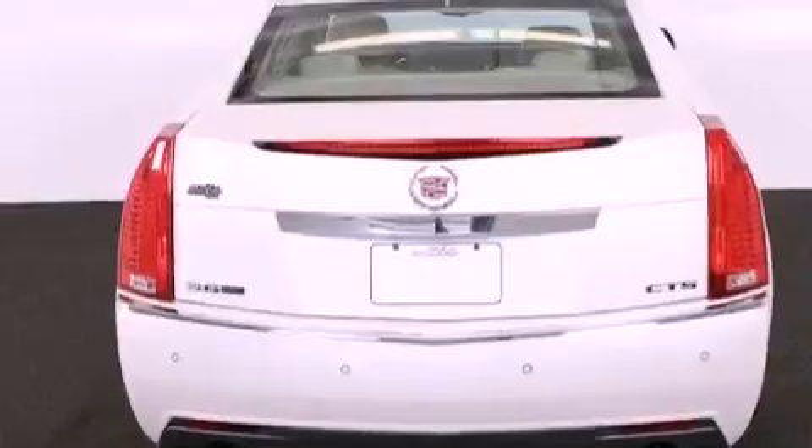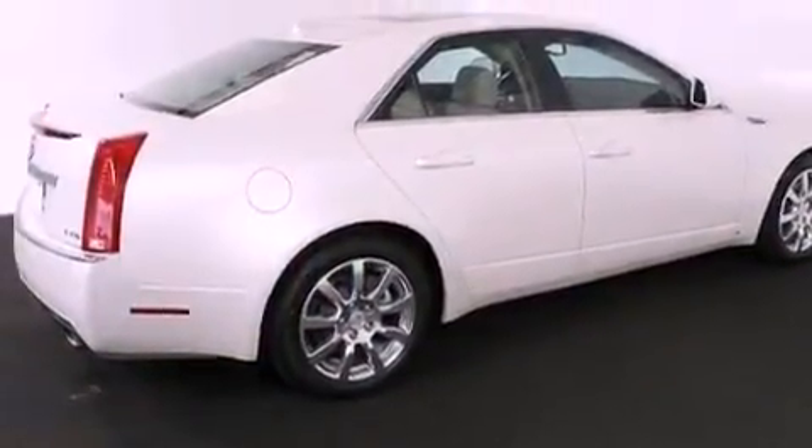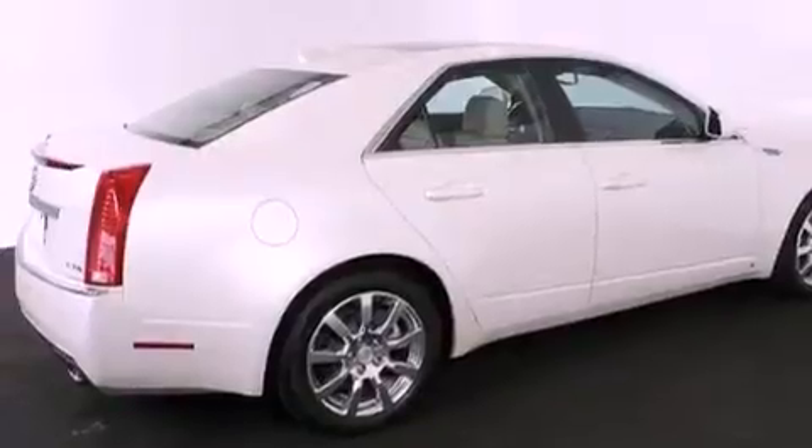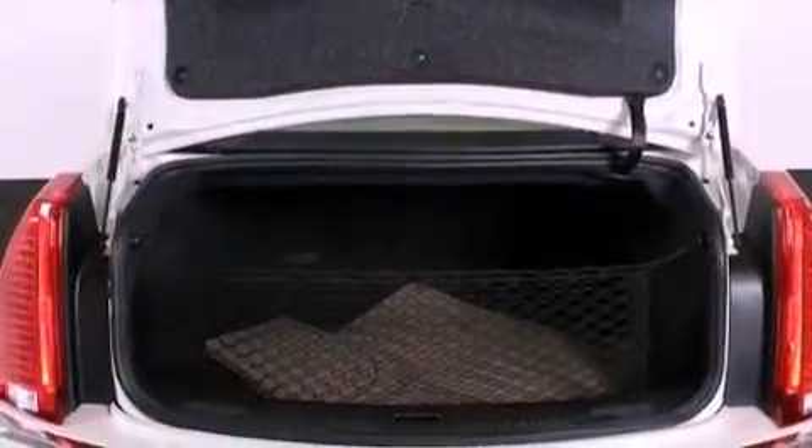The following features are also included: aluminum wheels, a power driver's seat, cruise control, a leather-wrapped steering wheel, performance tires, an illuminated driver's side vanity mirror, an engine immobilizer theft deterrent system, OnStar, and steering wheel mounted controls.